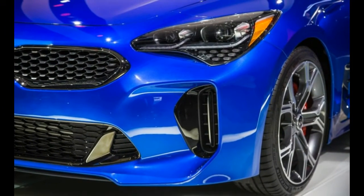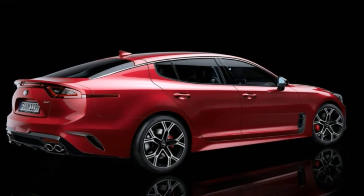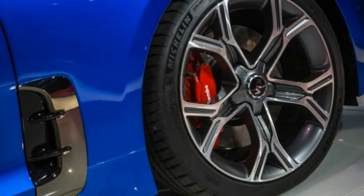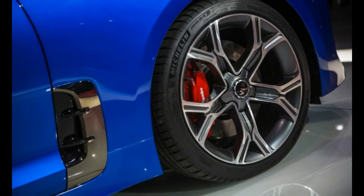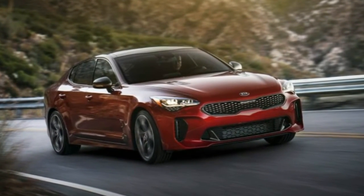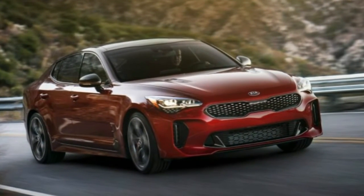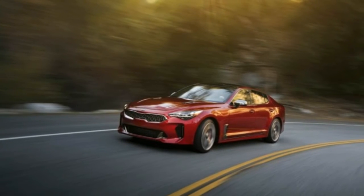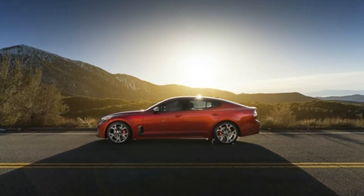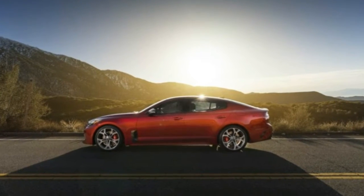There also will be a diesel version for Europe, but there are no plans to bring it to the States. The design certainly is aggressive — it is the work of Kia's European design studio in Frankfurt. Up front, there's the brand's familiar tiger nose grille, but behind that, the low stance and muscular proportions effectively distinguish the Stinger from anything else the company has produced.